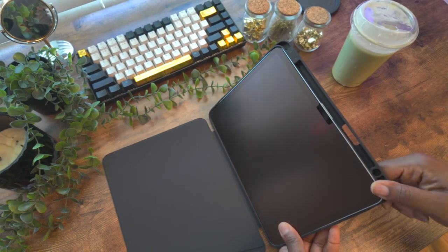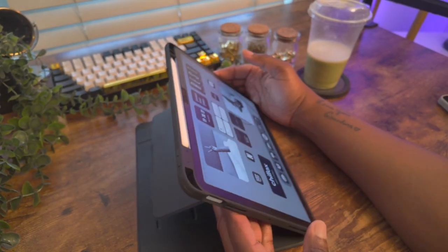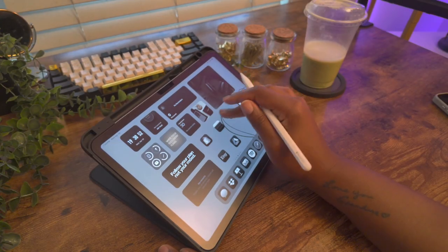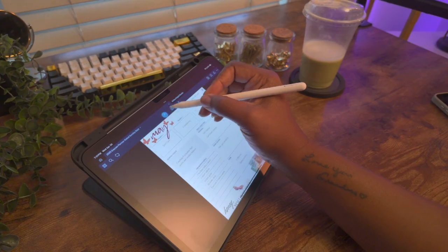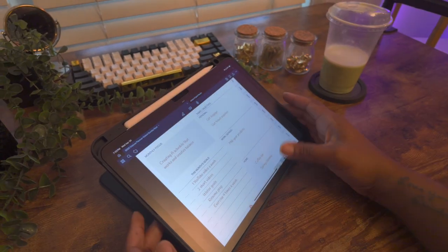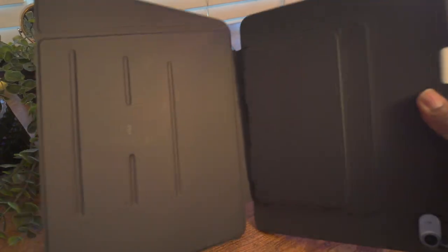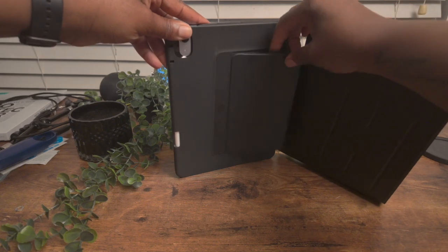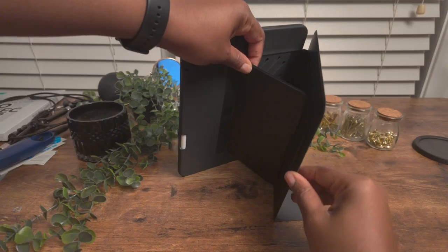Not only does this case have a pencil holder on the charging side, it can also be used at multiple angles, so whether you want to use your iPad for viewing or creating, this case has you covered. The case magnetically locks into place so it stays at the angle you set and you don't have to worry about it slipping. The angle settings are perfect for both watching videos and comfortably writing on your iPad. And this is the first iPad case I've had that offers a portrait view, which is perfect for displaying my planner or other documents while I'm at my desk working.